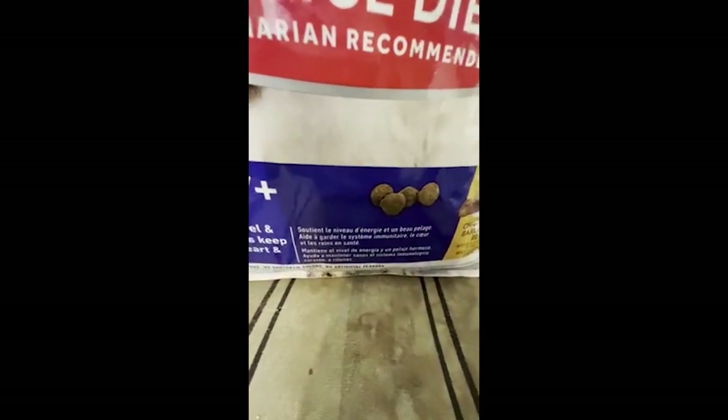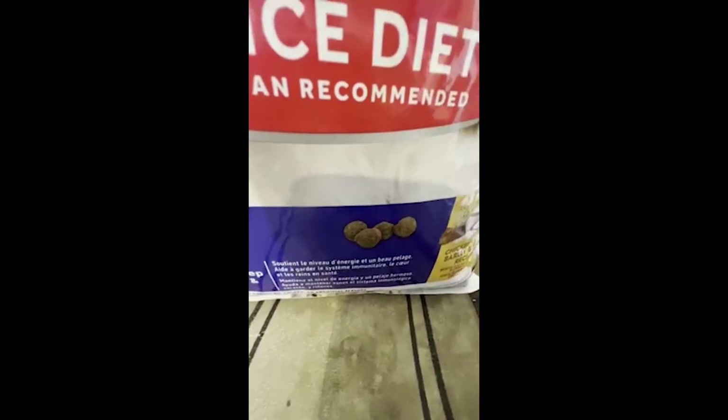Here I'm assuming we have pretty much the same thing — it's in a different language. There's a little picture of the dog food. Over here we have chicken meal, barley, and rice recipe. The bottom part is another language as well.